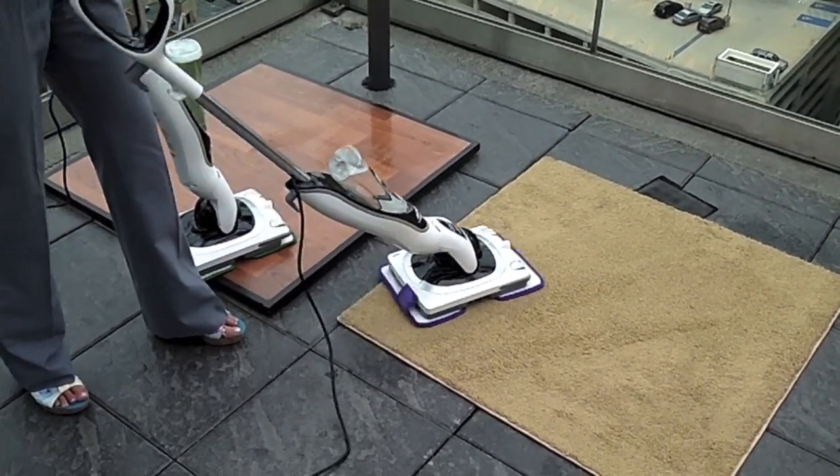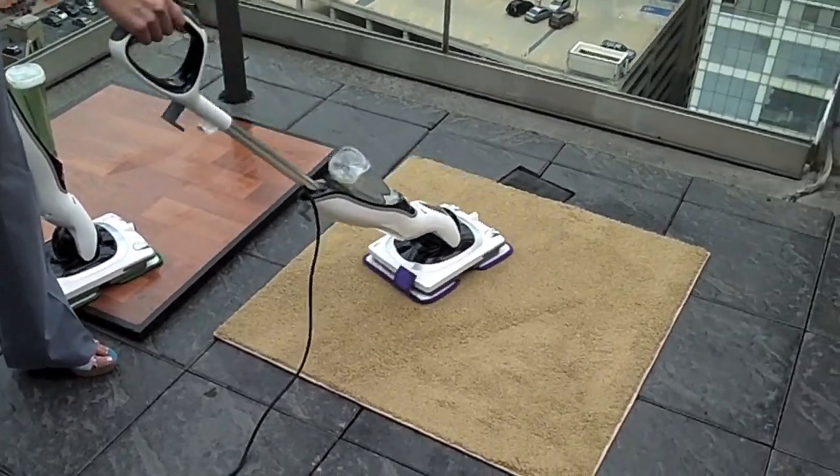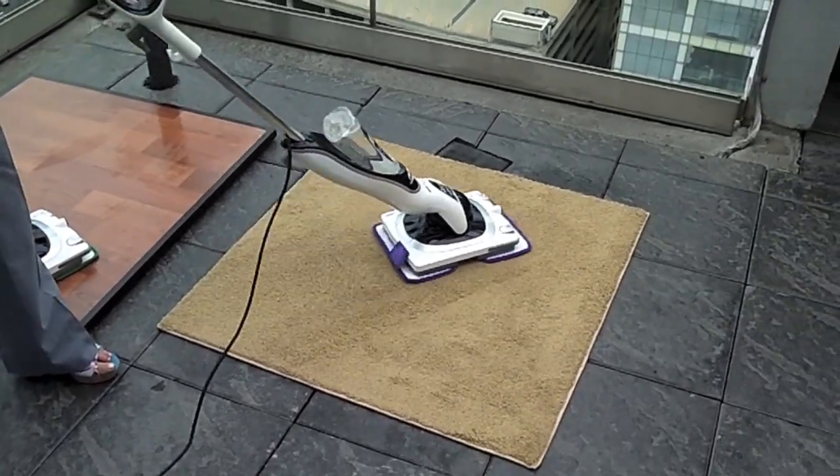People don't clean their carpets regularly — they vacuum their carpets regularly. But vacuuming only gets out the loose, dry dirt. It doesn't get rid of the stuck-on dirt.